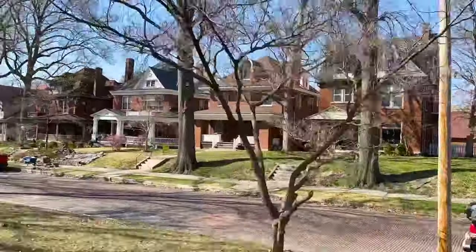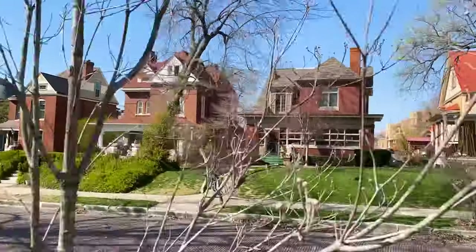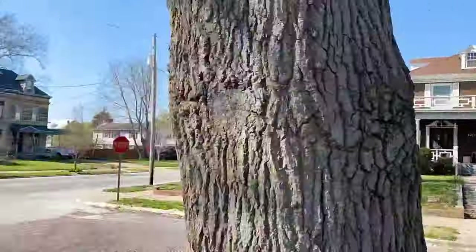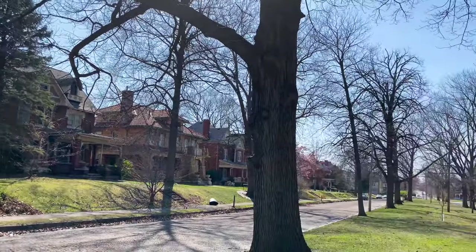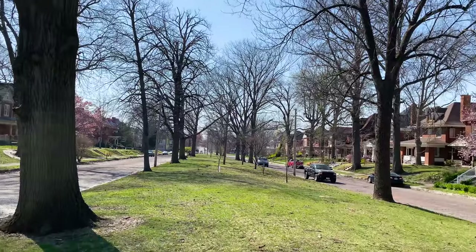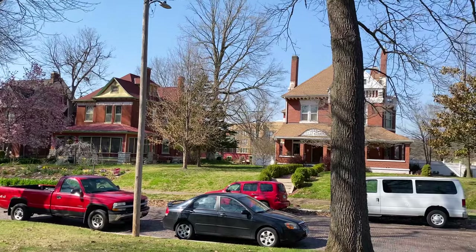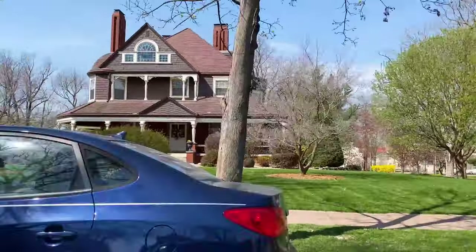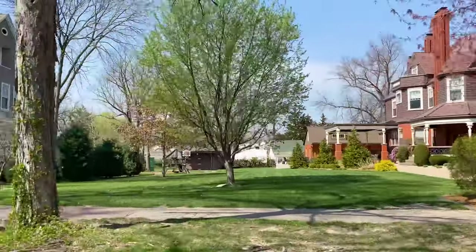Now we're taking a walk around the local historic district called Park Place. Something interesting about it is that all of the homes were built at the same time and were required to be at least $3,000, two stories, and brick. A lot of them are Queen Anne, but there are a couple of Prairie styles mixed in. The block looks very cohesive because of these rules set in place.